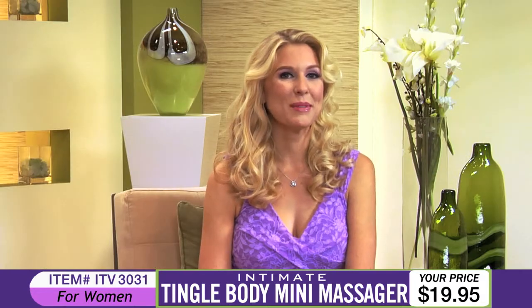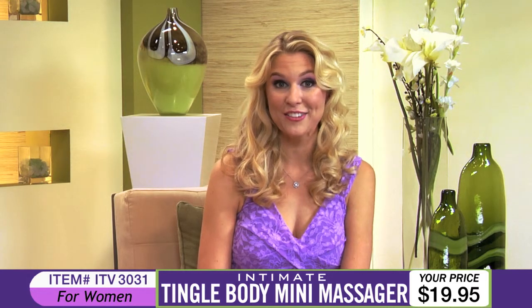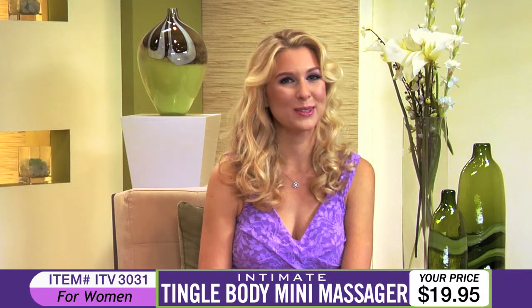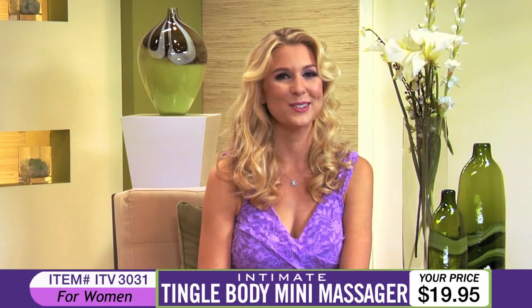Again, that's item number ITV3031, the Tingle Body Mini Massager for only $19.95. Be sure to call or click now to experience this compact massaging toy and find out why the Tingle Body Mini Massager will stimulate your sweet spots and send your senses soaring.